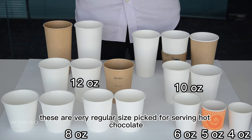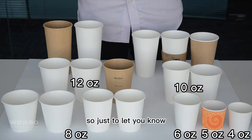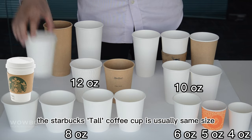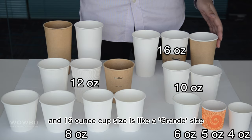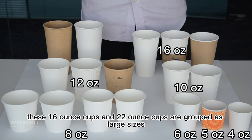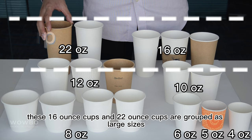These are very regular sizes picked for serving hot chocolate, tea, and coffee. Just to let you know, the Starbucks tall coffee cup is usually the same size as this twelve ounce cup. The sixteen ounce cup size is like a grande size, which means large in Italian.